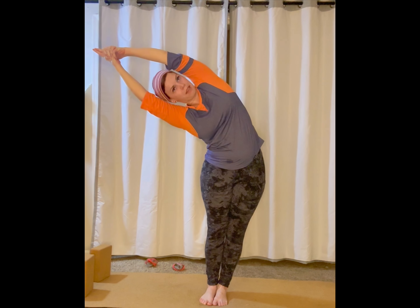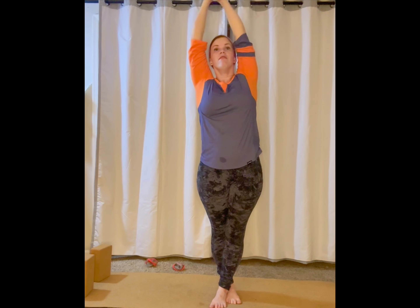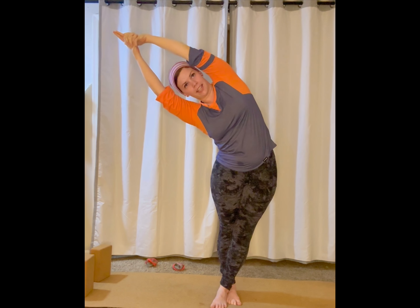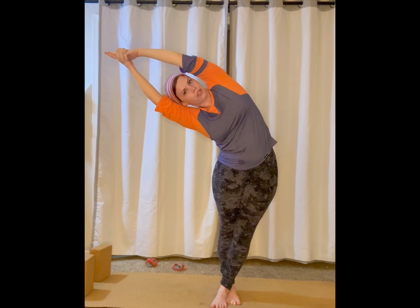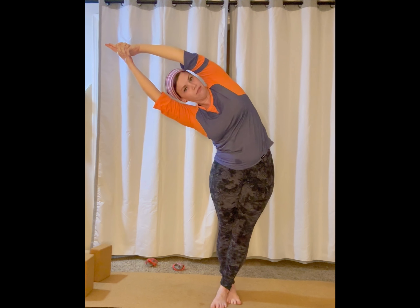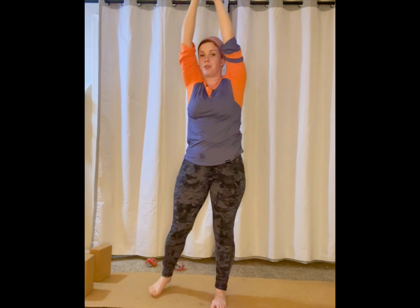Option A: bump your hips to the left and point towards the right for your crescent shape side bend. Option B: same shape but with the left ankle tucked over the right ankle for a balance challenge and a deeper stretch. Inhale, lengthen a little more. Roll your top shoulder back. Exhale, sink a little bit deeper. To challenge yourself even more, look to your left elbow. Deep breath in, deep breath out.